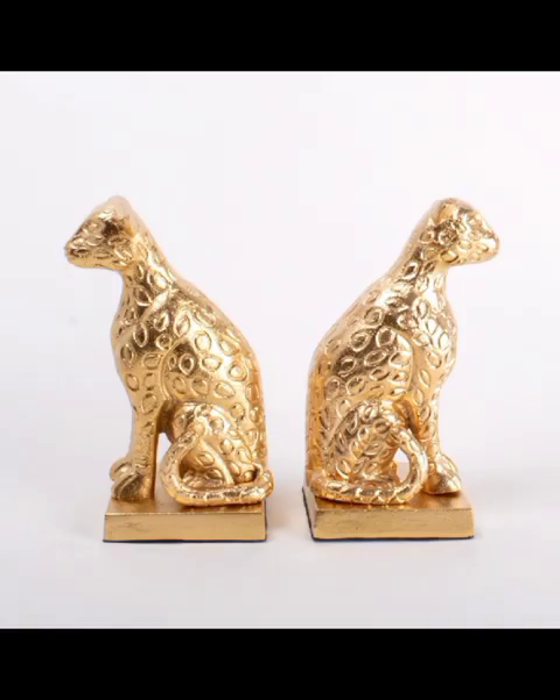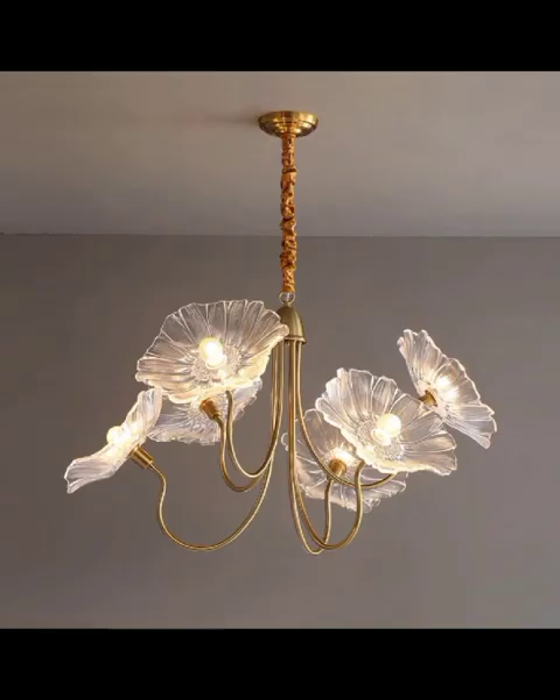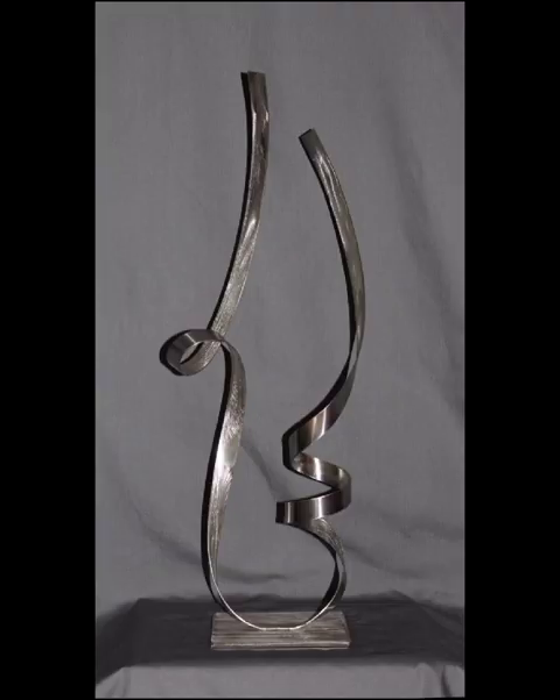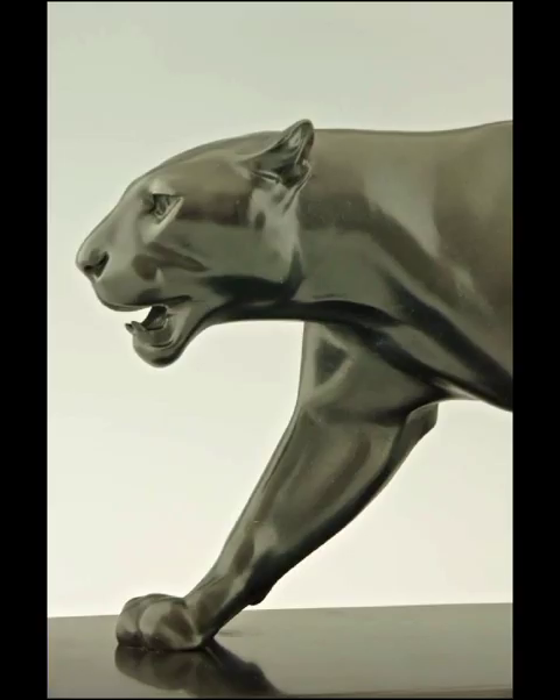From sleek furniture to geometrical patterns, the modern style effortlessly blends form and function. We will delve into the color schemes that define modern decor — from the timeless monochromatic schemes to bold pops of color that inject life and energy into your surroundings.